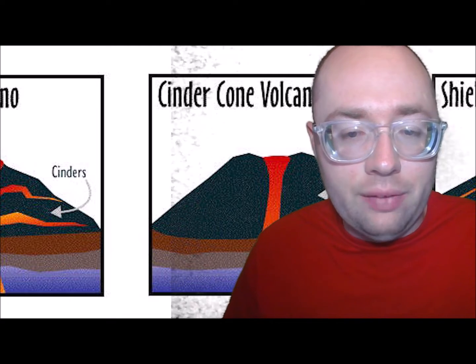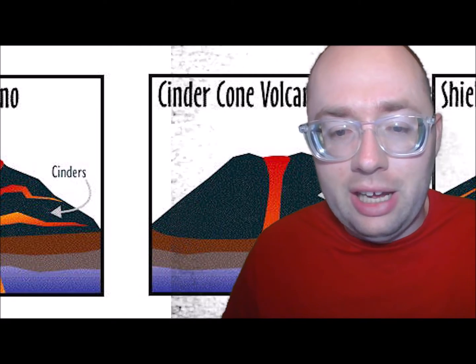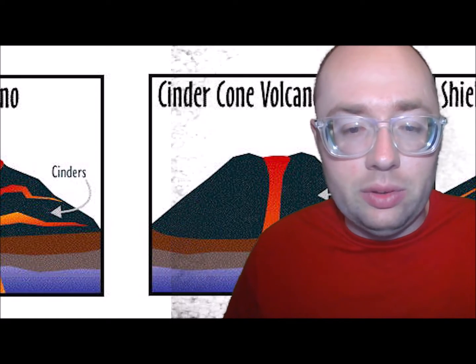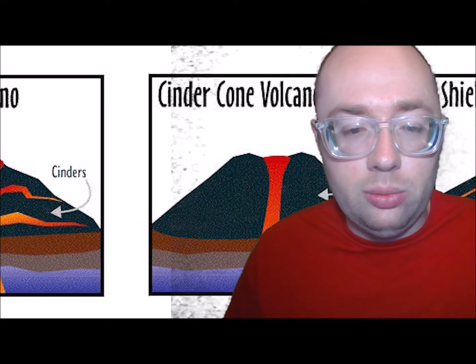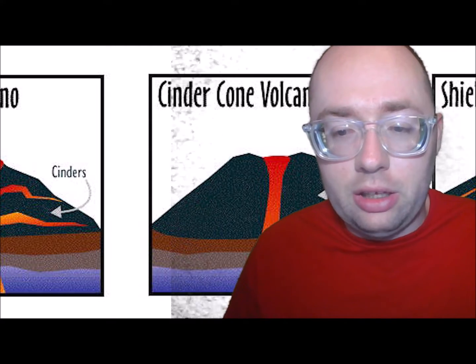Volcanoes can be a variety of shapes and sizes, but there are three main types: composite volcanoes, which are cone-shaped with steep slopes; shield volcanoes, which are wide with gentle slopes; and cinder cones, which are mountain-shaped like cones.